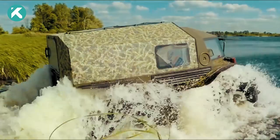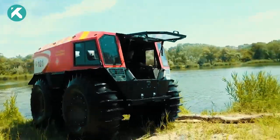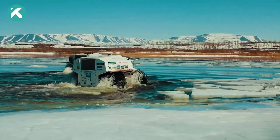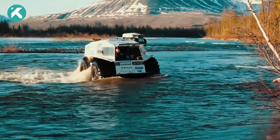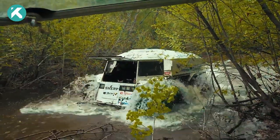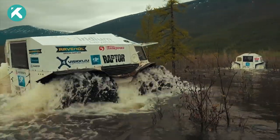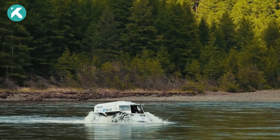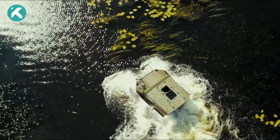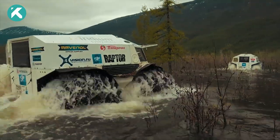Whether it's exploring uncharted territories, engaging in search and rescue operations, or tackling remote access tasks, the Sherp N1200 excels in delivering unmatched performance. Its spacious interior comfortably accommodates up to four passengers, along with generous cargo space for all your adventure essentials. With advanced features like a heating system, GPS navigation, and amphibious capabilities, the Sherp N1200 is the ultimate choice for adventurers and professionals seeking unparalleled off-road capabilities.